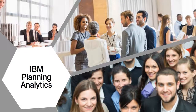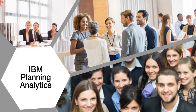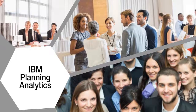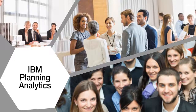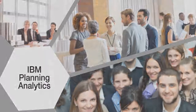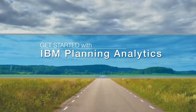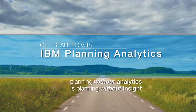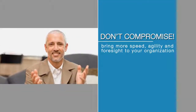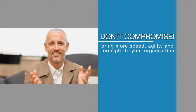IBM Planning Analytics is scalable and flexible enough to be leveraged by a single team or department or across the entire enterprise to fit your business needs. And it's affordable — size or budget doesn't force you to settle for less. Get started with IBM Planning Analytics today and get a clearer view of what's ahead. Because planning without analytics is planning without insight. Don't compromise. Visit us online to learn how you can bring more speed, agility and foresight to your organization.